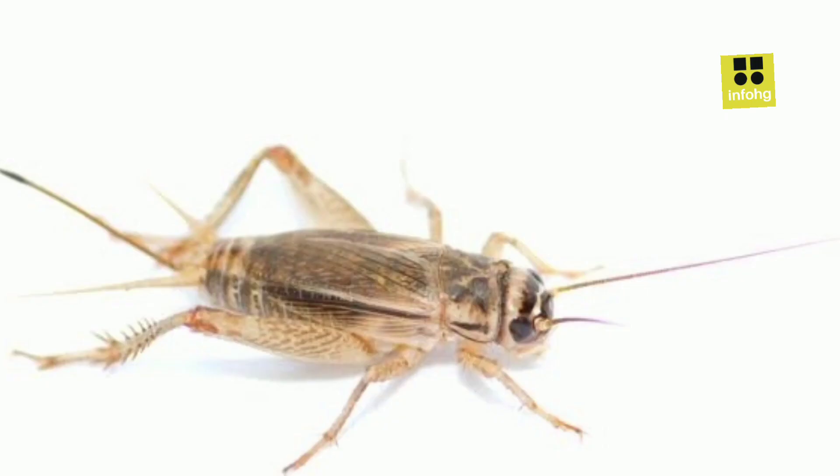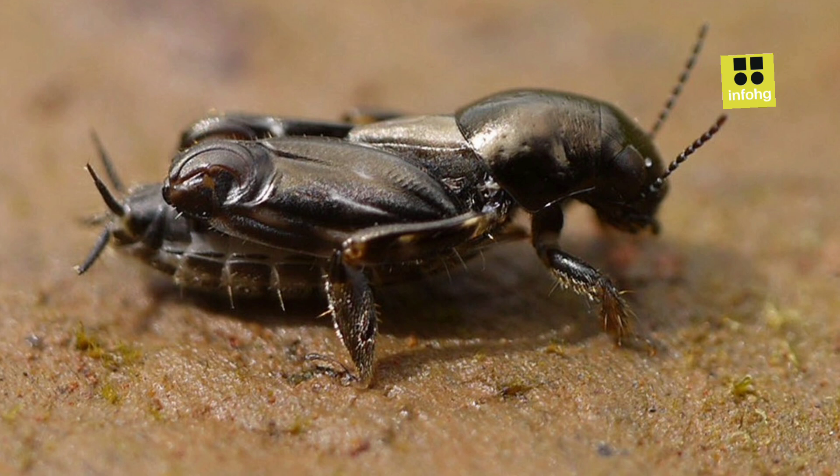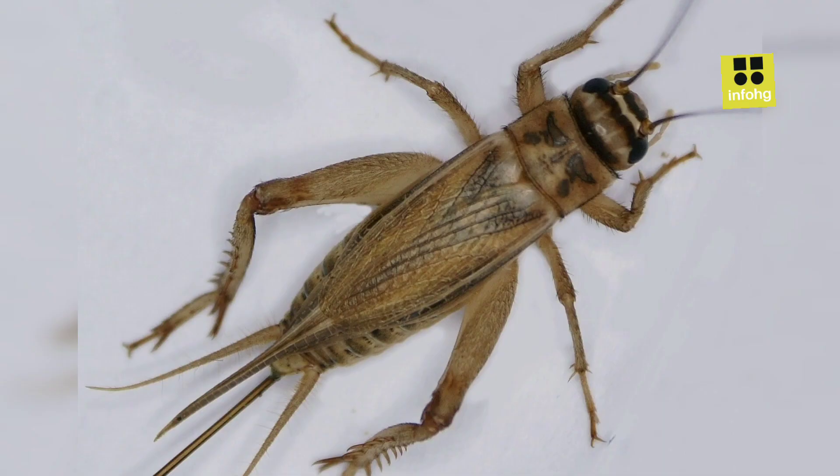They thrive in warm, dark, and moist environments, making human dwellings an ideal habitat. While harmless to humans, house crickets can become pests, damaging fabrics, paper, and even food. Often used as live feed for reptiles and pets, these chirpy insects play a role in the ecosystem's balance.